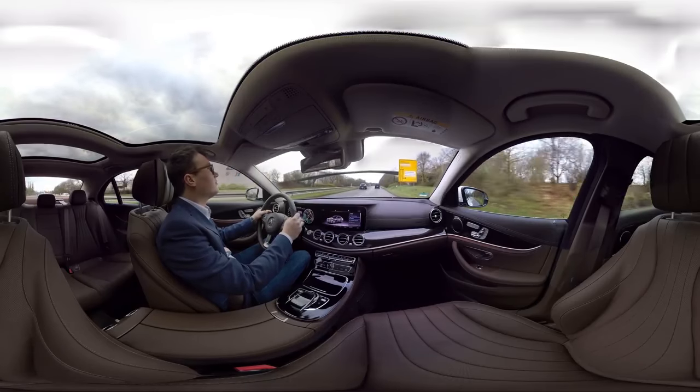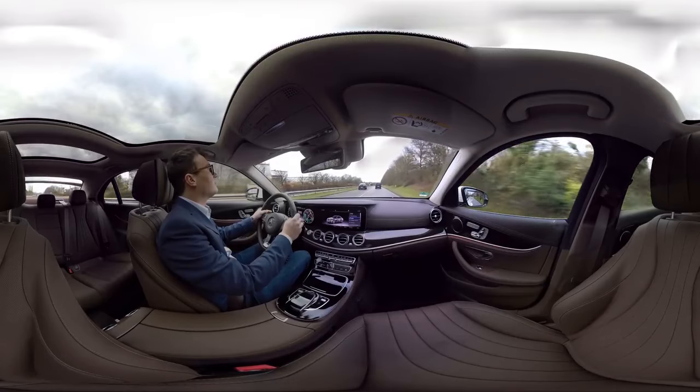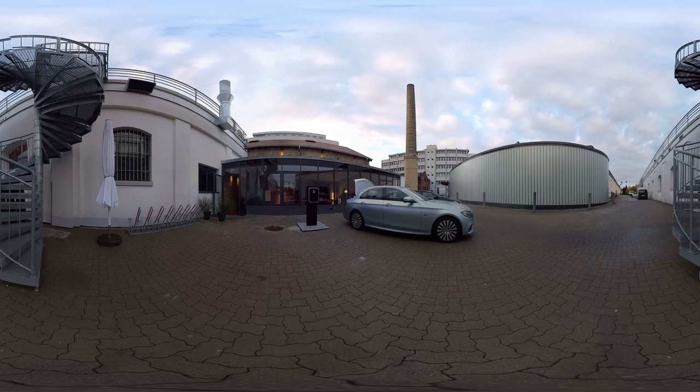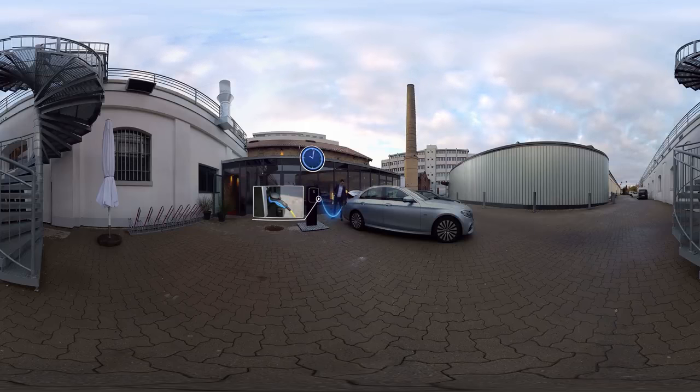With the plug-in hybrid, you can save even more energy in what we call coasting mode, because in this case the engine switches off completely. The recharging process is really simple and flexible. As well as faster charging at a wallbox or the use of a public charging station, it's possible to recharge the car from any conventional domestic power socket.